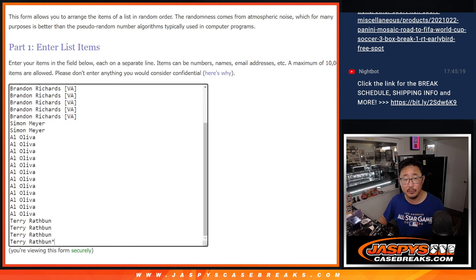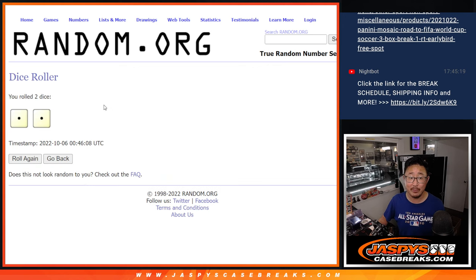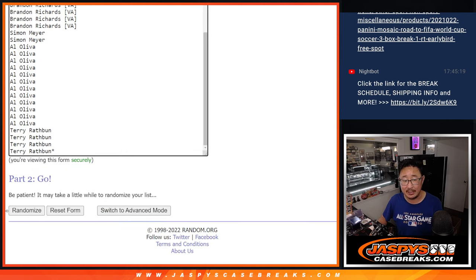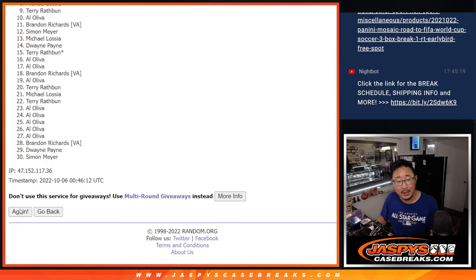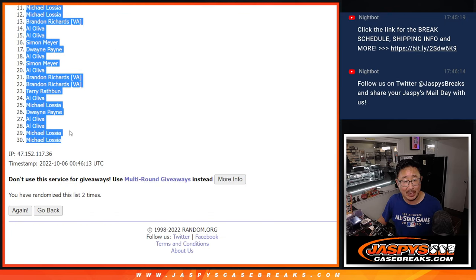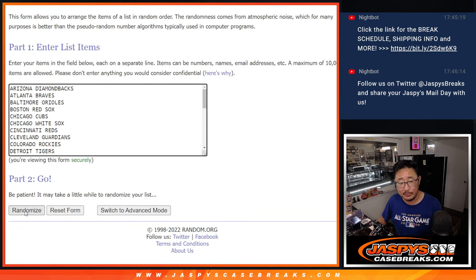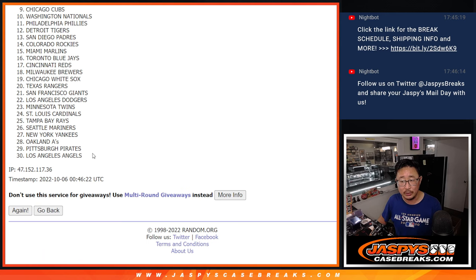Big thanks to this group for getting in on it. We're going to do the break first. Let's roll it, randomize it. Thanks, random.org — one and two. So this is for the pack break; a second dice roll will be for the giveaway part, as always. Two times for the teams — one and two.